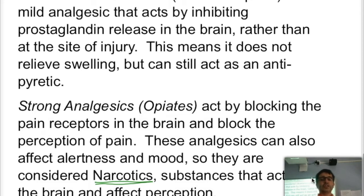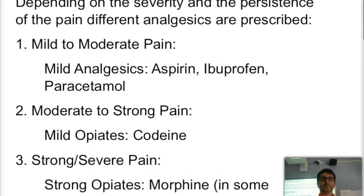The analgesic you use will depend on the type or severity of your pain. For mild to moderate pain, you're going to use mild analgesics — aspirin, ibuprofen, paracetamol, things like that. As the pain persists and becomes stronger, you're going to use mild opiates or opioids like codeine.